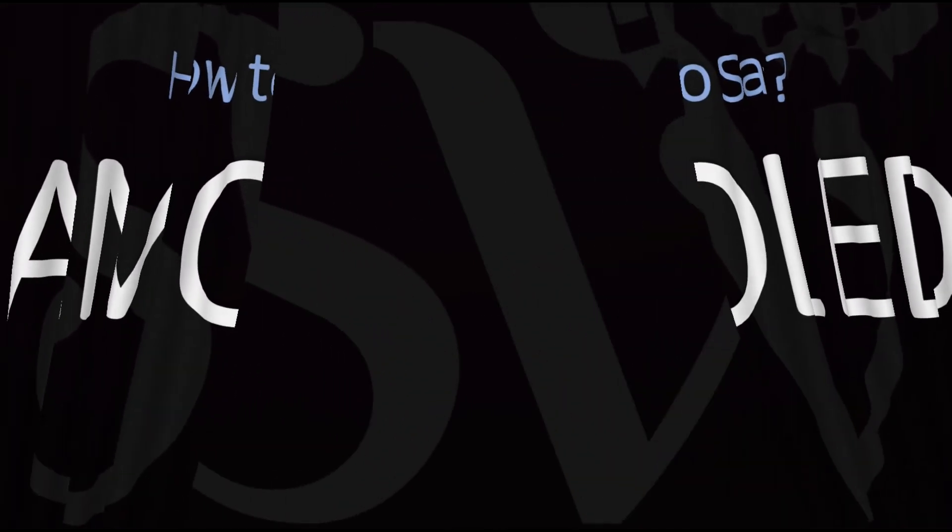It's not AMOLED of course, but rather AMOLED. Here are more videos on how to pronounce tech related words and names whose pronunciations aren't exactly always obvious. I'll see you there to learn more.